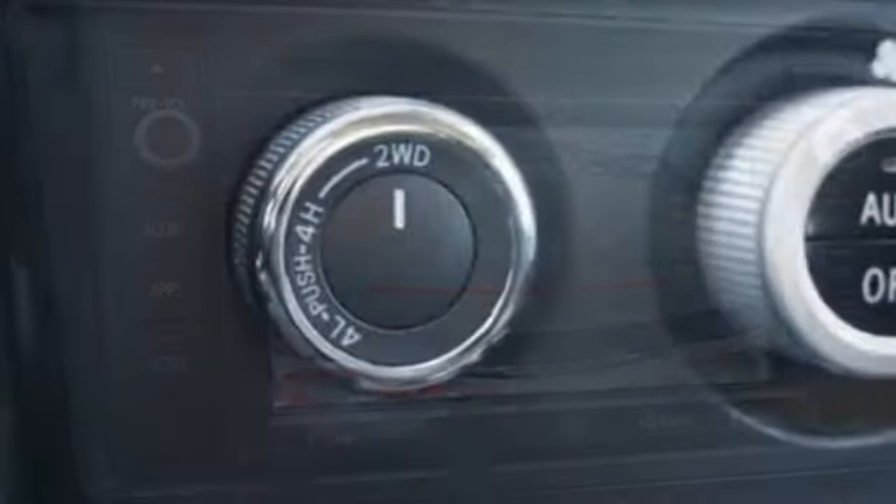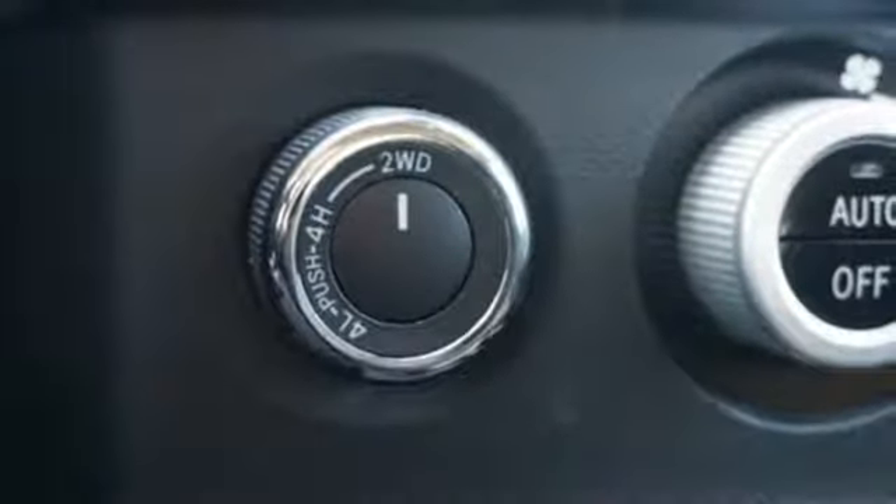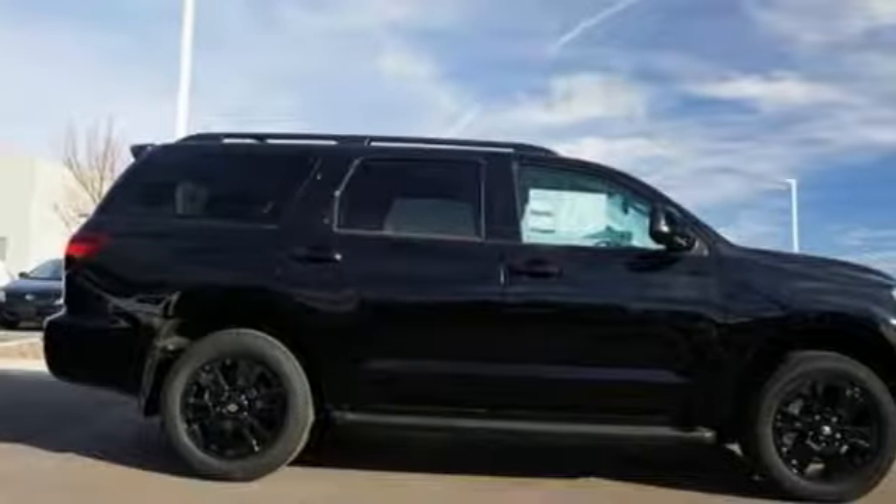And a V8 engine. They say a journey of 1,000 miles begins with one step. Well, in this case, it begins with a test drive.